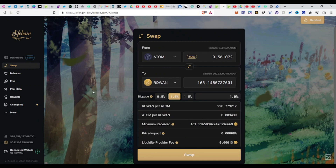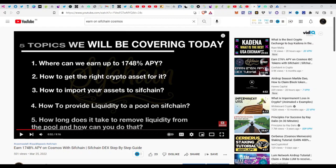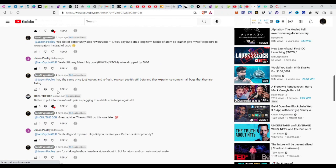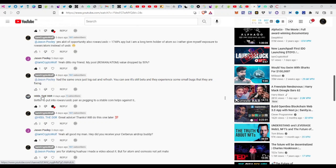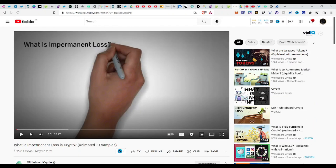Now for topic four — how to avoid impermanent loss when adding liquidity to a liquidity pool. I want to give a big shoutout to a commenter on my previous Sifchain video who said: 'Impermanent loss is a possibility, I guess.' Another comment said: 'Better to put into the ROWAN/USDC pair as pairing with a stablecoin helps against impermanent loss.' I also want to shoutout the YouTube channel Whiteboard Crypto — give them a follow, they have great crypto videos for beginners to advanced.